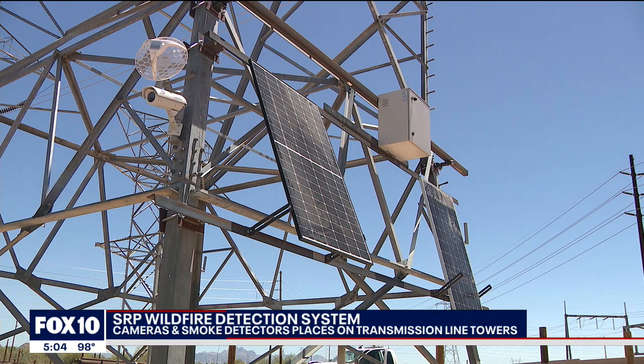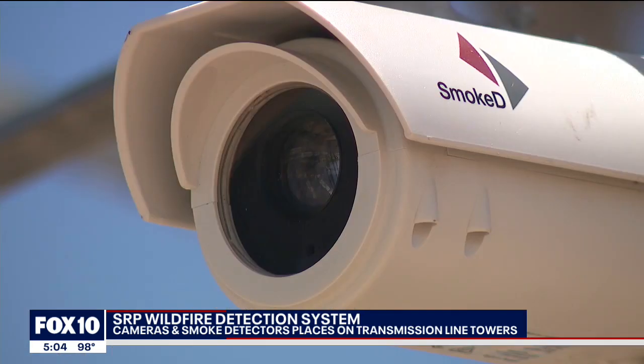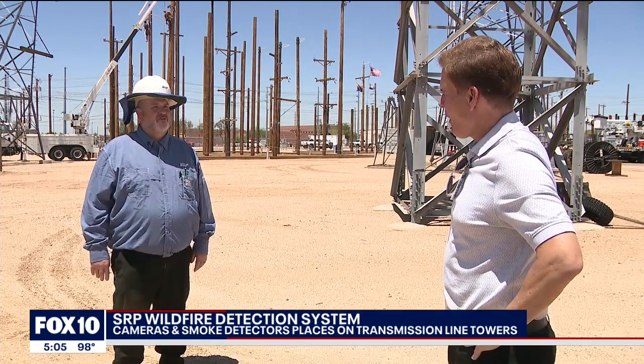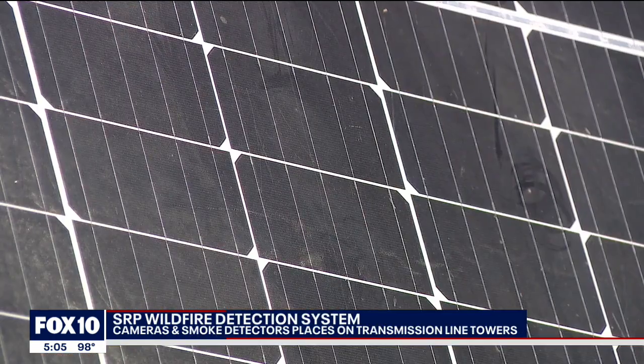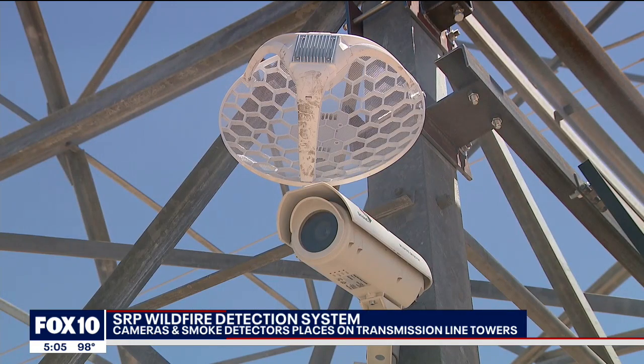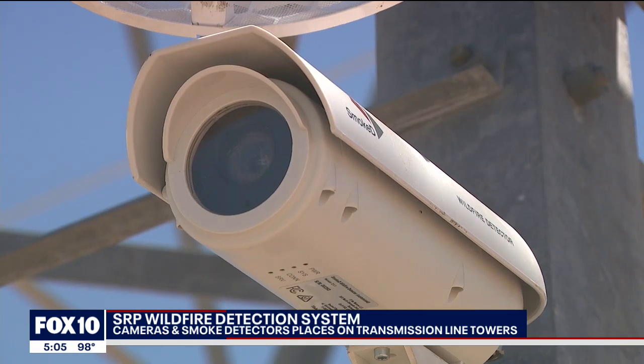Secured to SRP's tallest towers, new high-tech smoke detectors will be watching for wildfires. Floyd Harden is SRP's fire management officer. The cameras don't have to be monitored by a person — it's by a system. Harden says the solar-powered cameras can see 10 miles away with 100-degree views and send a signal to artificial intelligence that can recognize things that don't belong on the landscape, like smoke.